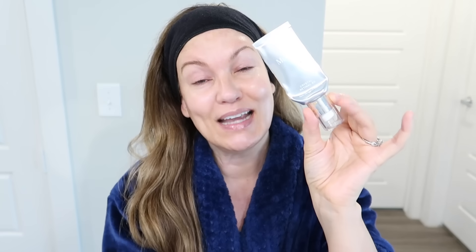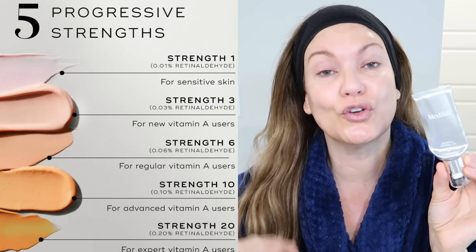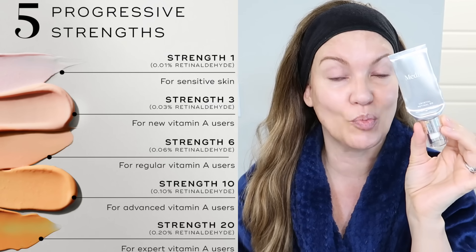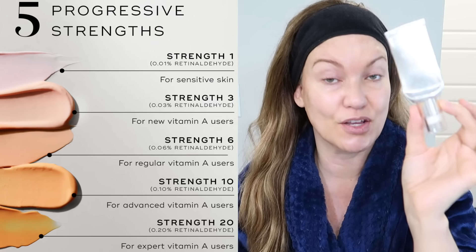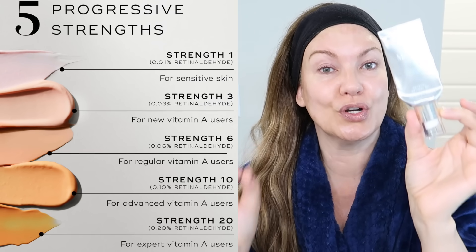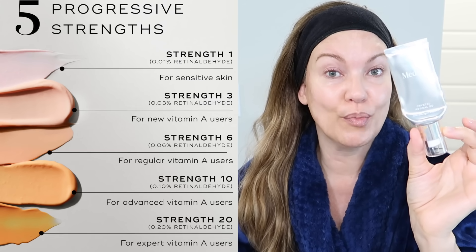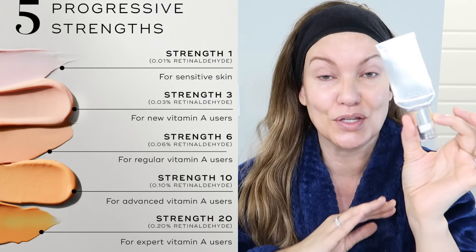This retinaldehyde is my holy grail — as you can see it's pretty much empty but I already have backups. I use the strongest strength, their level 20. I started out with their level 6. They offer levels 1, 3, 6, 10, and 20 — their 20 being the newest. This is the absolute strongest over-the-counter vitamin A serum you can purchase that will not cause irritation, at least for me.